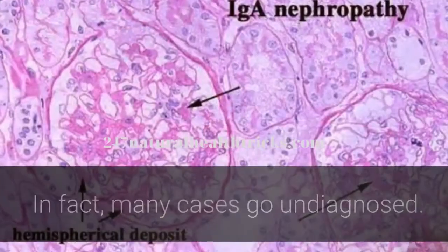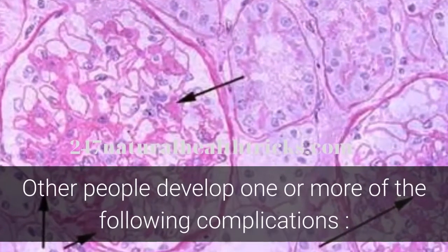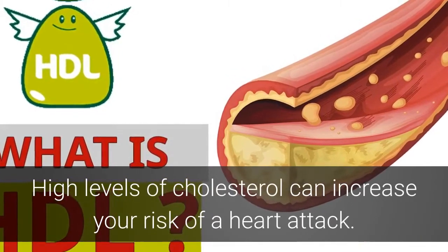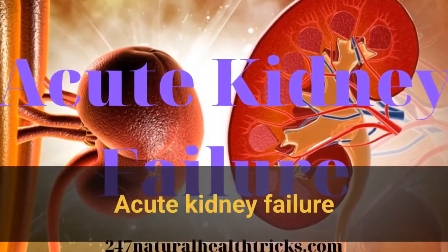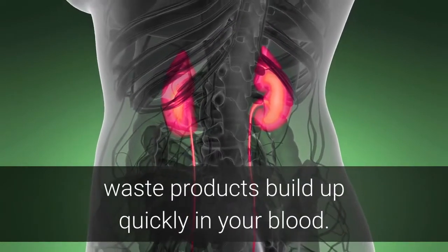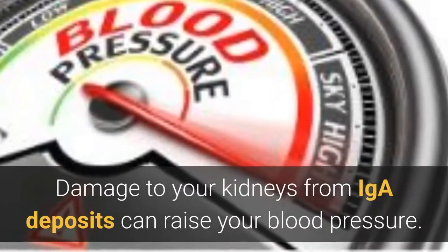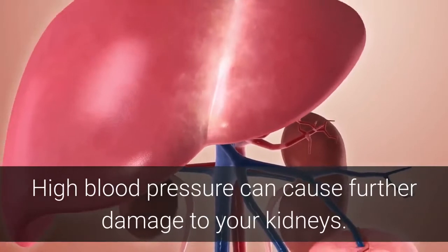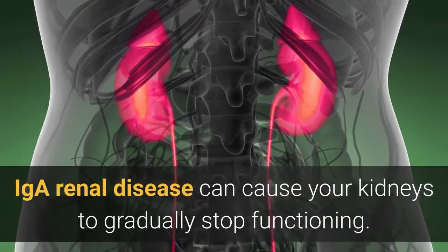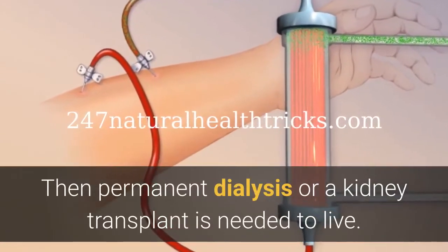Complications of IGA Nephropathy — many cases go undiagnosed, but others develop one or more of the following complications. High cholesterol: high levels of cholesterol can increase your risk of a heart attack. Acute kidney failure: when your kidneys lose their filtering ability due to IGA deposits, waste products build up quickly in your blood. High blood pressure: damage to your kidneys from IGA deposits can raise your blood pressure, and high blood pressure can cause further kidney damage. Chronic kidney disease: IGA renal disease can cause your kidneys to gradually stop functioning, then permanent dialysis or a kidney transplant is needed to live.